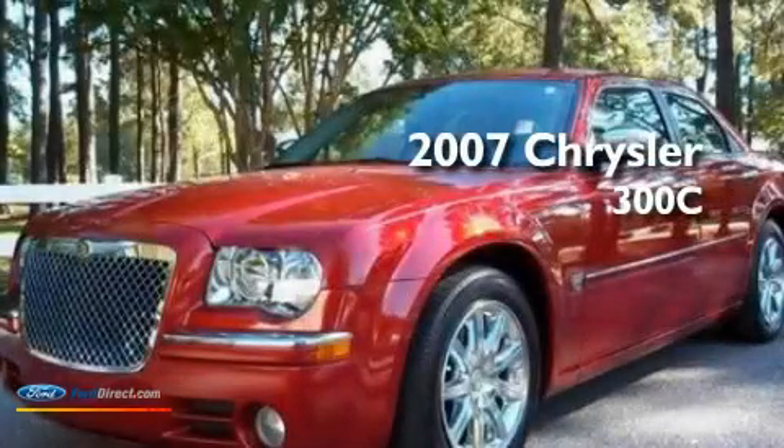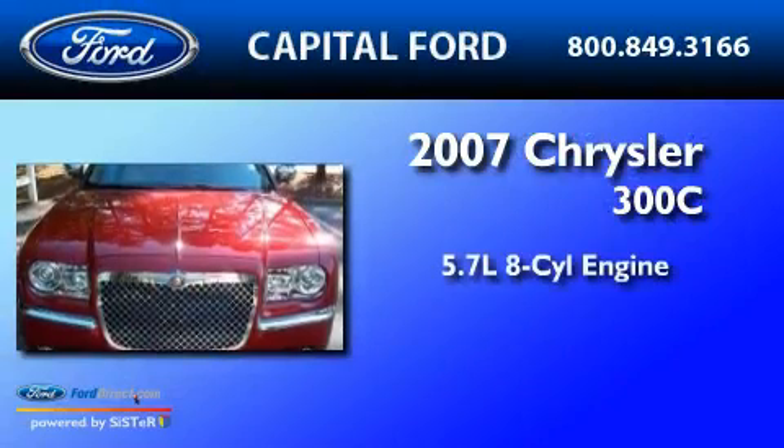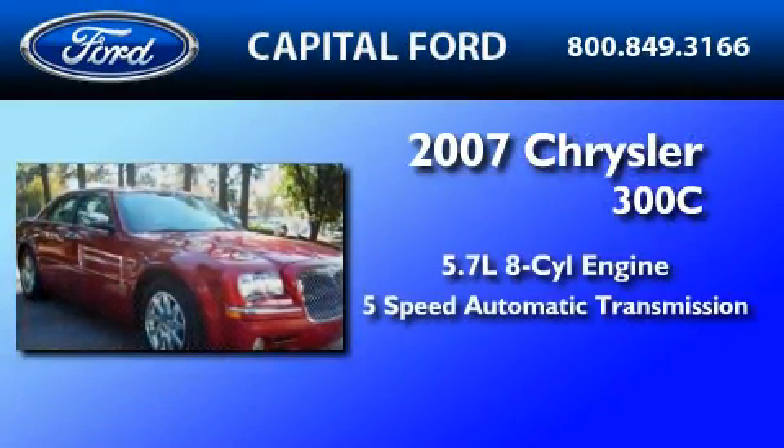This is a 2007 Chrysler 300C. It features a 5.7-liter 8-cylinder engine and a 5-speed automatic transmission.